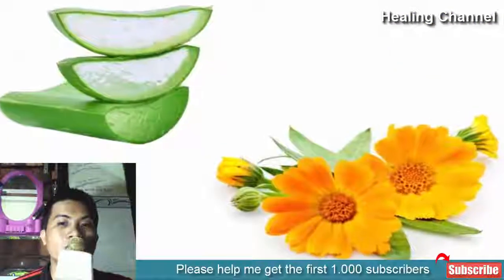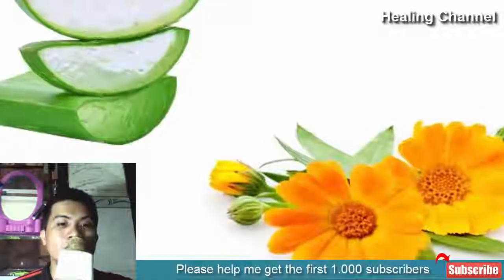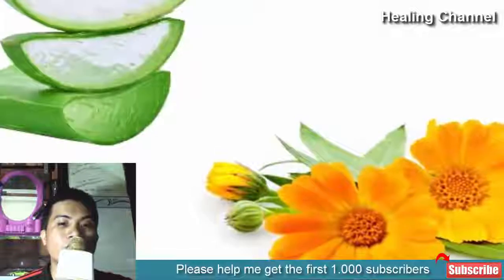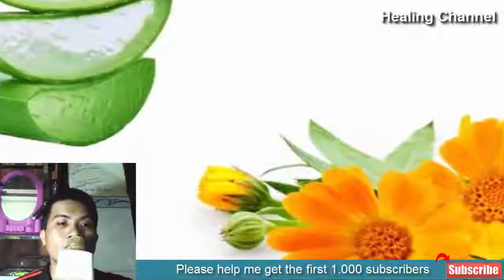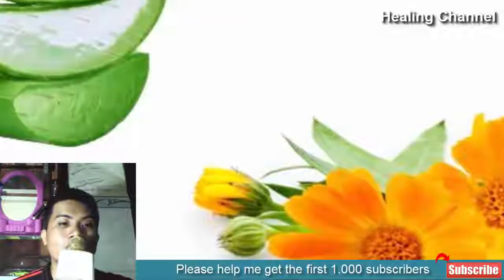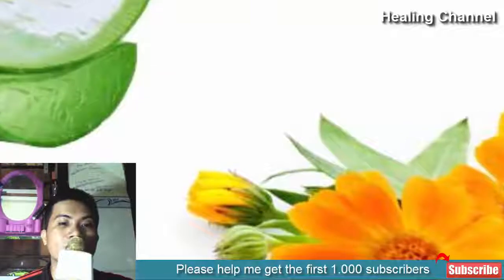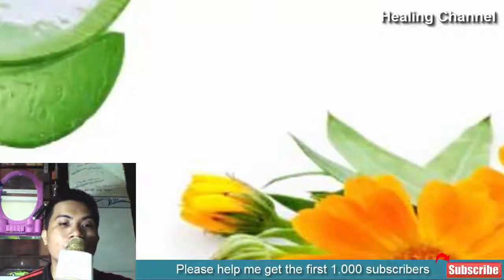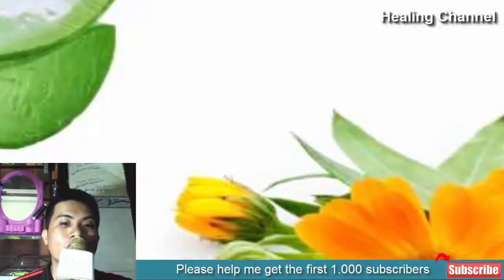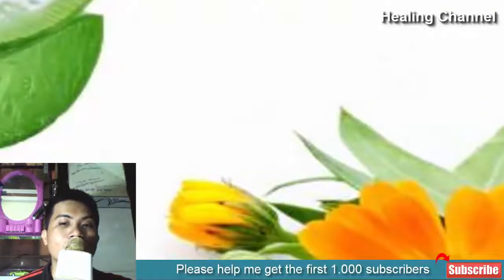5. Aloe vera and calendula. Calendula oil helps in soothing the burn. For burn relief, apply a mixture of aloe vera and calendula oil to the affected area. Ingredients: 20 ml aloe vera juice, 10 ml glycerin, 12 ml olive oil, 12 ml wheat germ oil, 45 ml rose water, 6 drops of calendula oil. Method: Mix all the ingredients and apply as needed to the burned area.